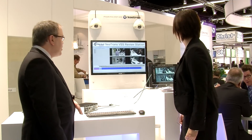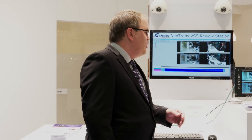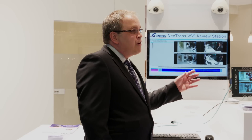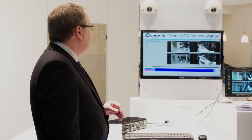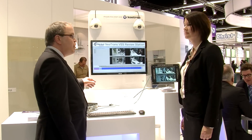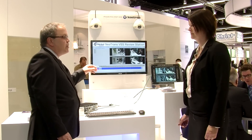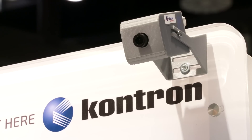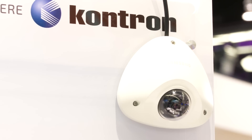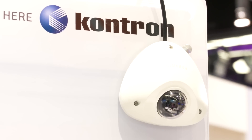We also develop software for the driver's console, where the driver can review the video stream from the train or bus. Our system is compatible with multiple IP cameras from multiple vendors, and we also develop our own camera. Today we're showing the Samsung camera as well as a camera from Adatel.